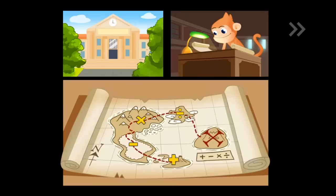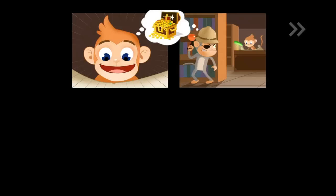CrazyMikeSapps.com with an iPhone app video review for Monkey Math Jetpack Adventure. Learning math was never this much fun when I was a kid.